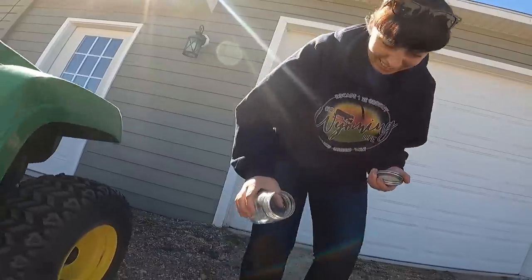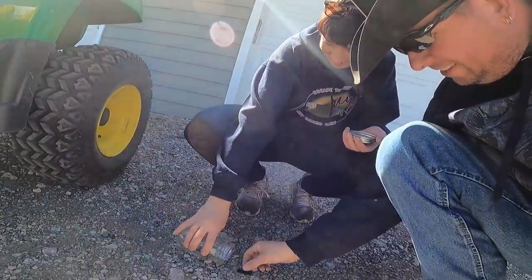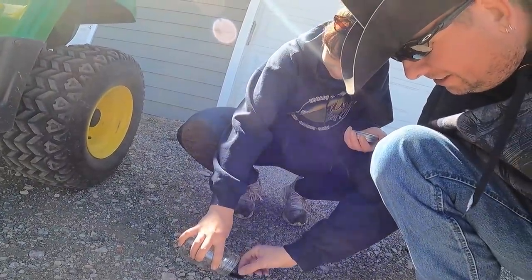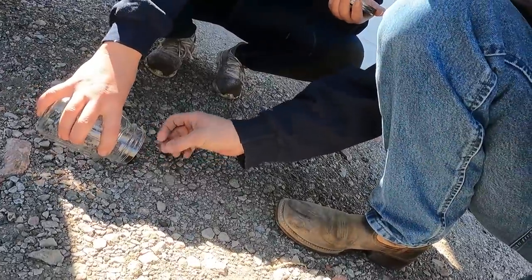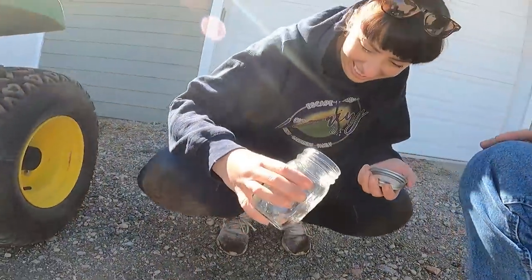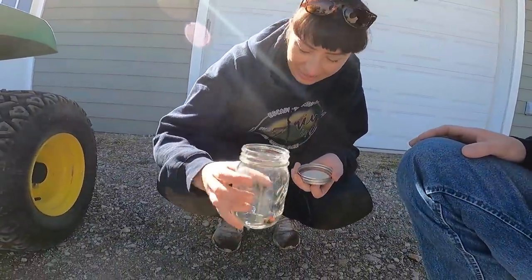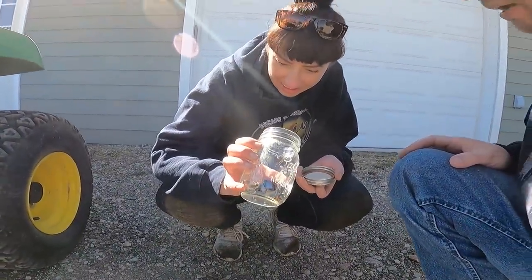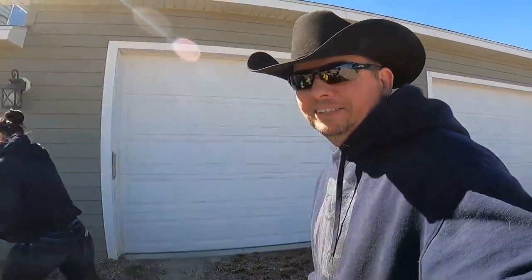We picked up the caterpillar and stuck him in the jar. He's curled up like a little ball. Somebody suggested giving him some spinach — apparently everything likes spinach. We're going to go poke holes in the jar lid and we'll be back in just a minute to continue on with our little project.